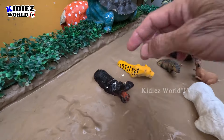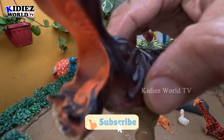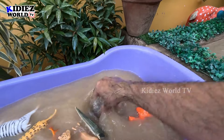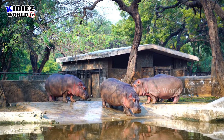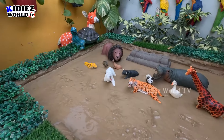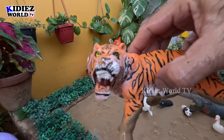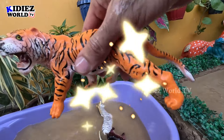The next one we have is this big-mouthed hippopotamus, just look at him! And we also have a tiger — a lovely tiger, a big wild cat and a beautiful zoo animal. Let's make him clean. Here we go, tiger!